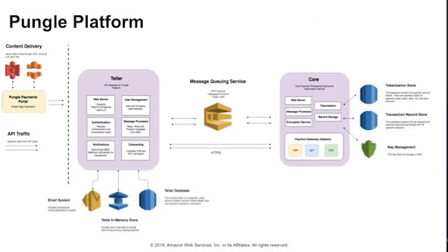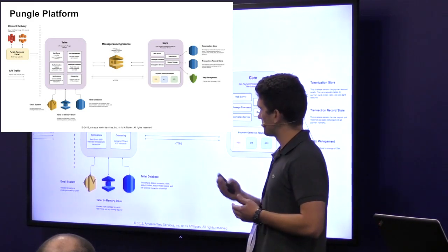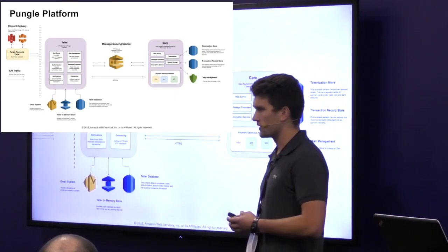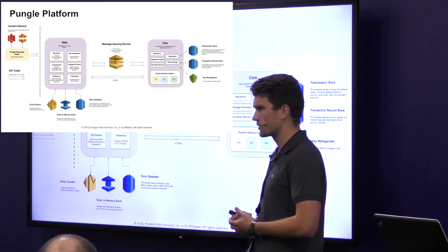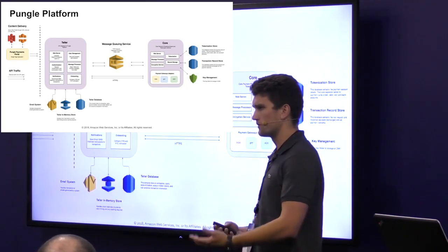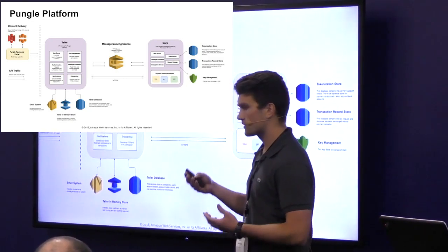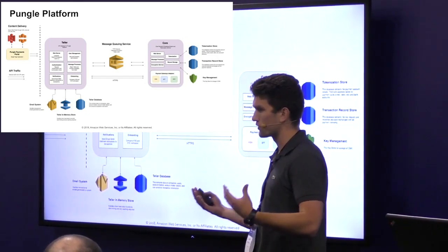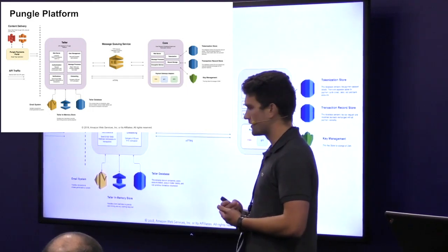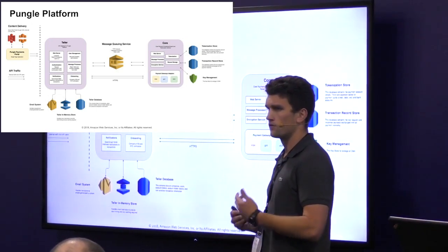Here's a high-level diagram of the Pungle platform. We have our web frontend, which is a series of static files served through S3 and CloudFront. We also accept API requests. All transaction requests come into our first application, Teller, which is part of its own EC2 AutoScale group. Teller communicates with other AWS services such as SES, ElastiCache, and RDS. Once Teller has received a transaction request, it runs through some simple business rules and validations, then places the message onto our messaging queues, which are SQS FIFO queues. Next, the core application — the one involved in actual payment processing — retrieves these messages, adds the appropriate payment card data, decrypts this data using AWS KMS, and forwards the message onto the appropriate payment network.